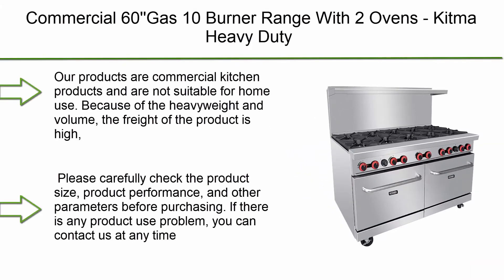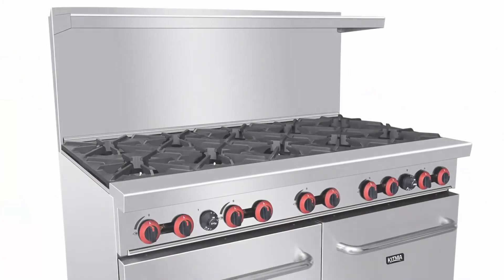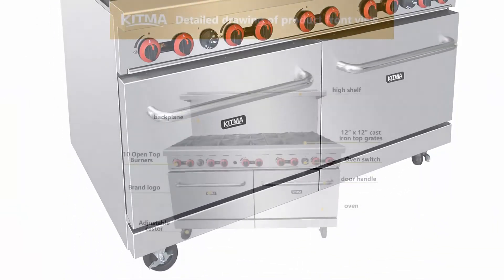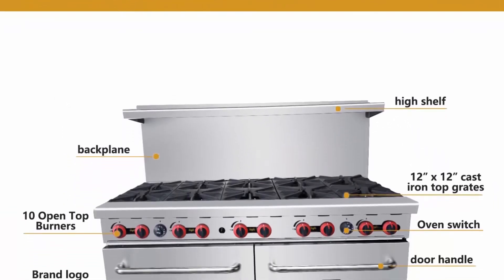Top 3: Commercial 60" Gas 10 Burner Range with 2 Ovens — Kitma Heavy Duty Liquid Propane Cooking Performance Group for Kitchen Restaurant, 304,000 BTU. Note: our products are commercial kitchen products and are not suitable for home use.